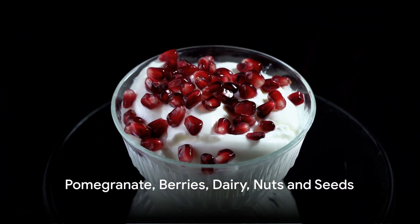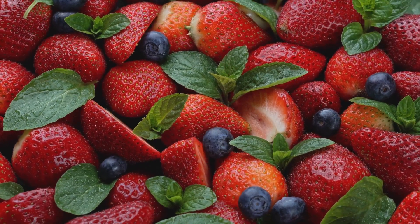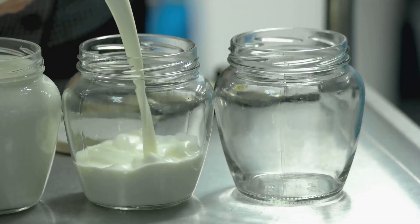Let's not forget pomegranate, berries, dairy, nuts and seeds. Pomegranates and berries are bursting with antioxidants, aiding oxygen flow throughout the body. Dairy, a surprising source, provides oxygen-rich calcium to support our bones.